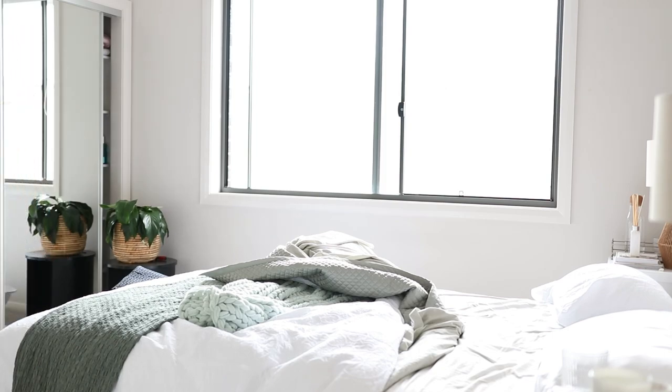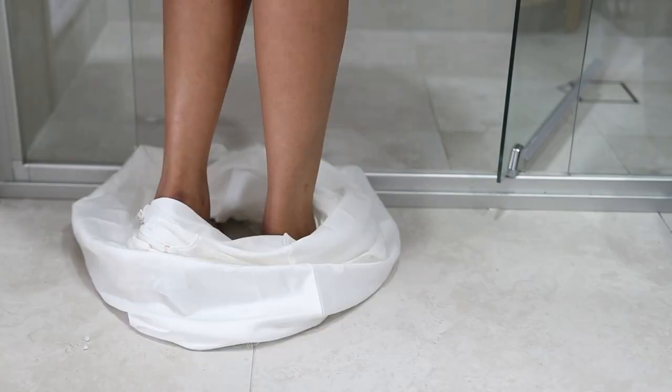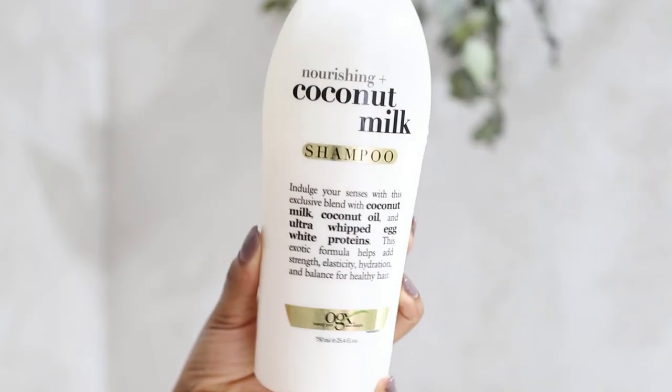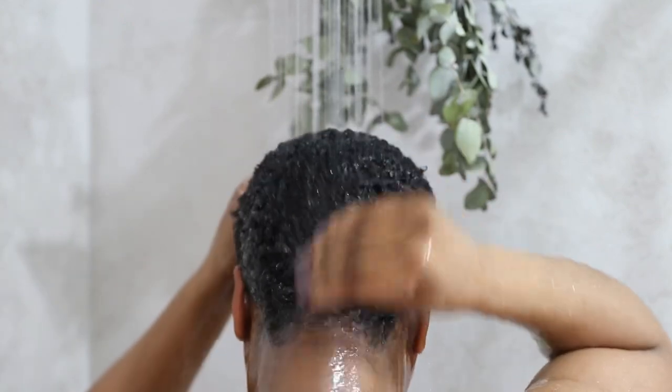I then headed straight to the bathroom to have my shower. The first thing I like to do is let the water run so it gets warm while I undress and get everything ready. I then hopped into the shower — today I am shampooing my hair and conditioning it. I'm using this shampoo from OGX and also the conditioner as well.